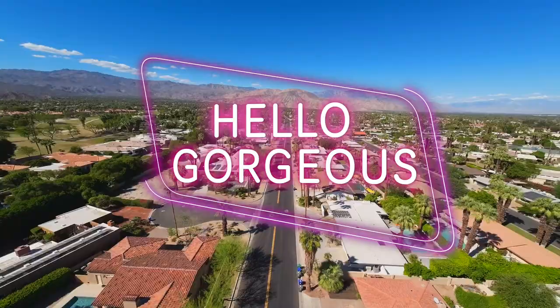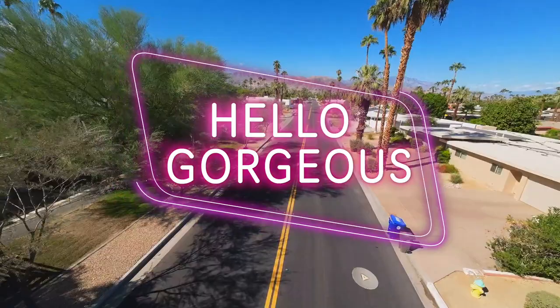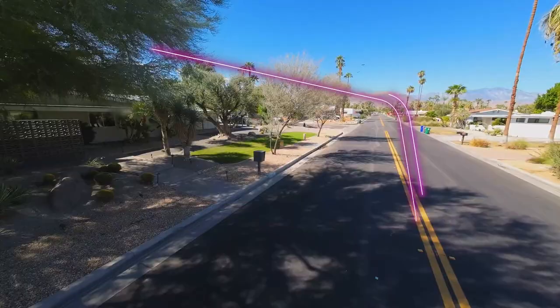Welcome to Hello Gorgeous. This is a newly restored and reimagined mid-century modern home with an upgraded garden, iconic mid-century modern furnishings, and pop art.